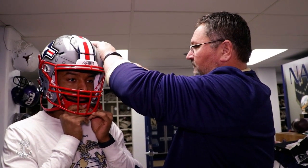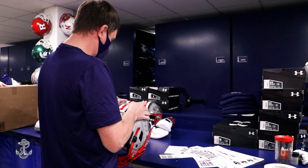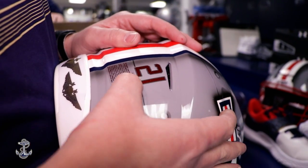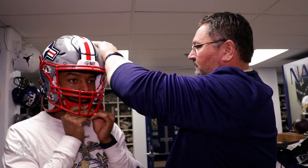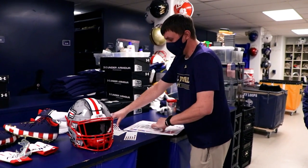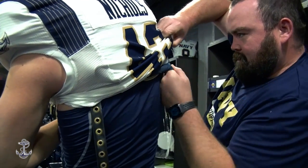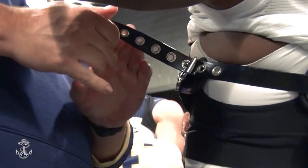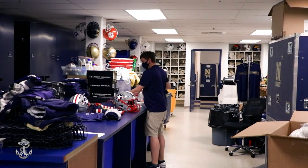Greg Morgenthaler and the Navy equipment staff may be the most important people working with the Navy football program you've never heard of before. My staff and I are kind of jack of all trades. There's a lot of things that go into our job that people don't really realize — they just see a team playing on the field. Their roles include making sure players are dressed from head to toe in the right gear, moving all equipment to and from each game, and being there to fix any snafus that may arise during practice.